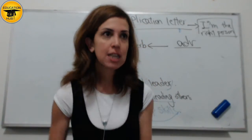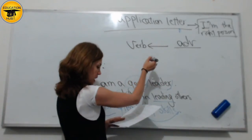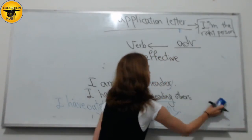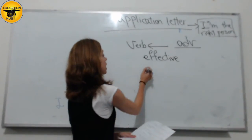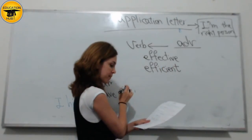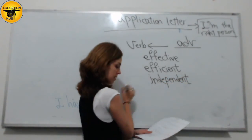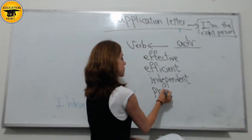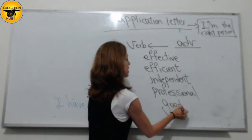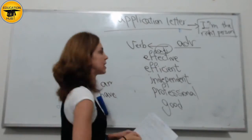I'm going to give you some adjectives, first of all, to see how we can make adverbs. I have: effective, efficient — these are very good vocabulary for an application letter — independent, and professional. And one more: good. So these are adjectives. How do we turn them into an adverb?